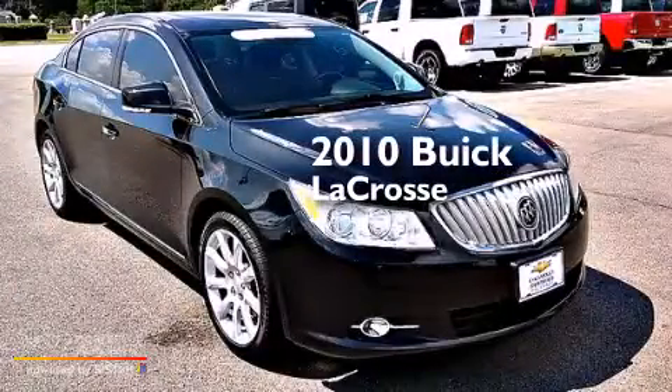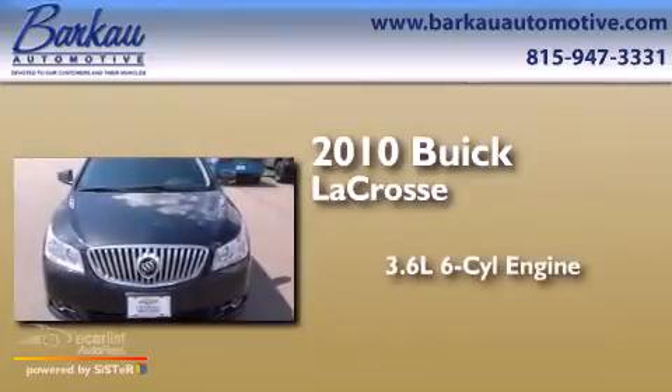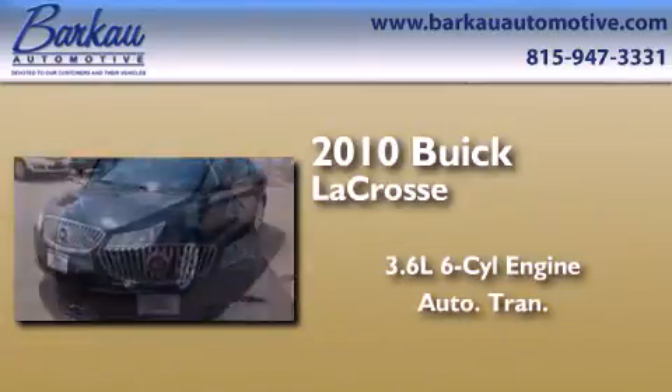This is a certified pre-owned 2010 Buick LaCrosse. It has a 3.6-liter six-cylinder engine and an automatic transmission.